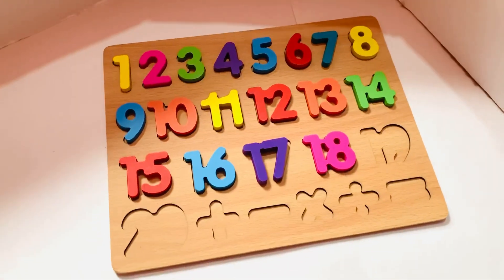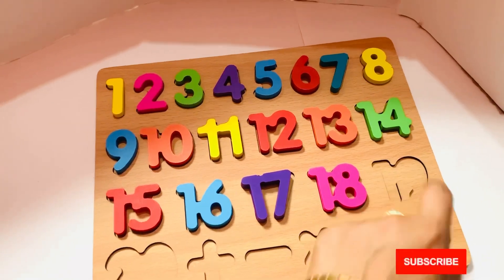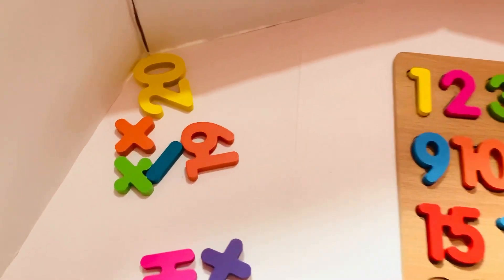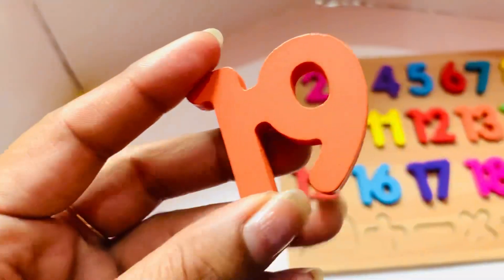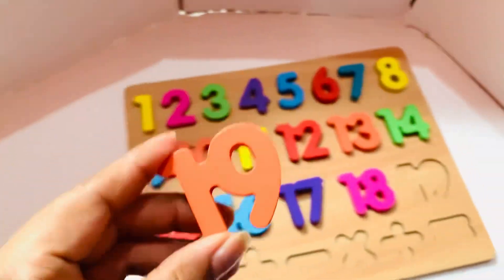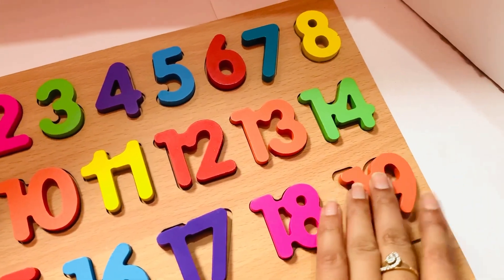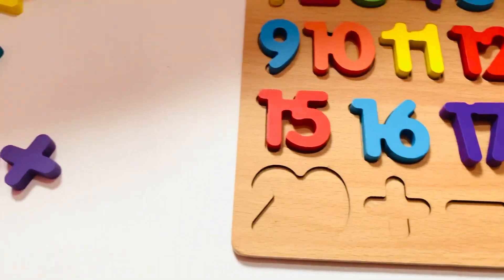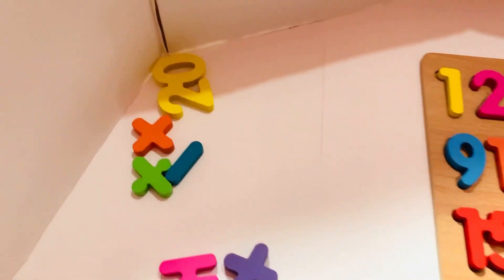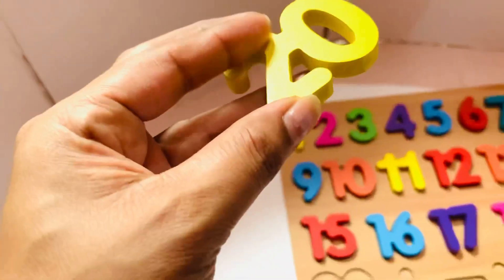Now only two numbers are left. Let's find nineteen. Oh yes, it is here! Nineteen in orange color. Let's put in nineteen. Next one is twenty. Let's find where it is. Oh, it is here! Twenty in yellow color.